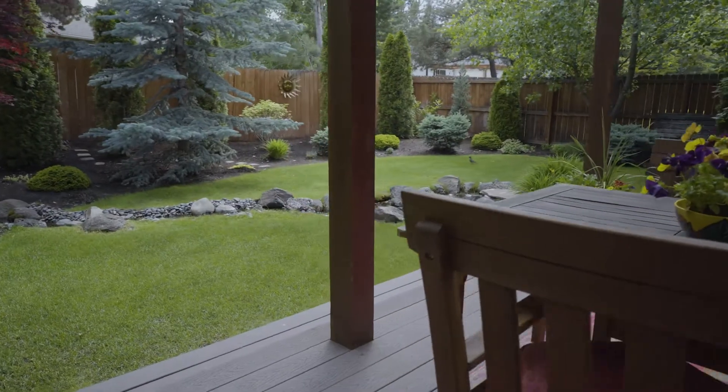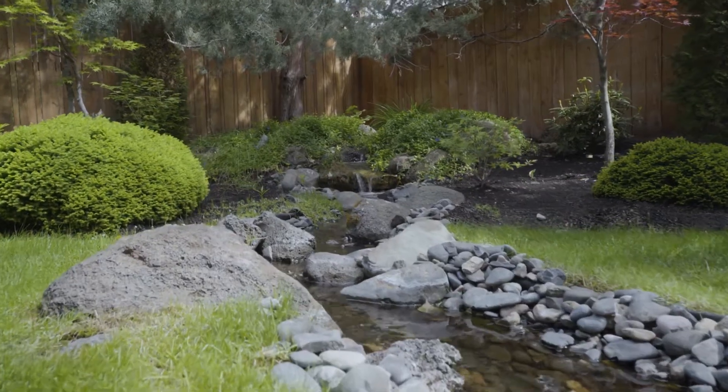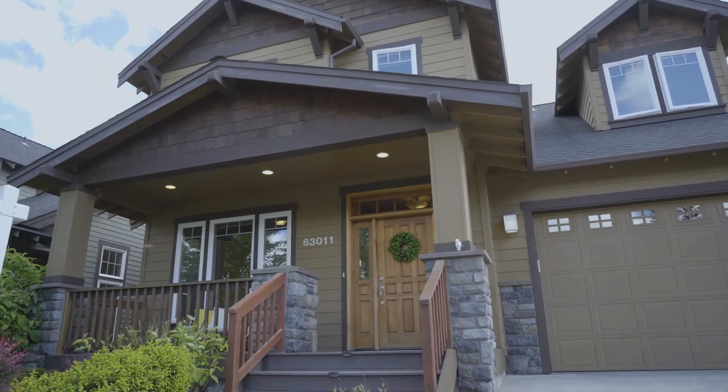And here we are in the absolutely glorious backyard, full of mature and well-kept landscaping. What makes this all even more exciting is the price point and its location here in Northwest Bend.